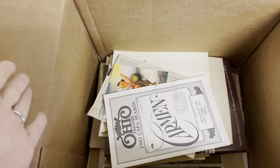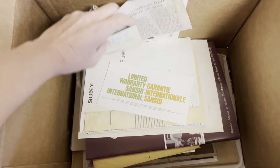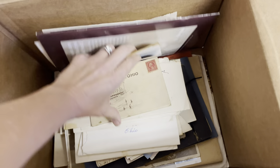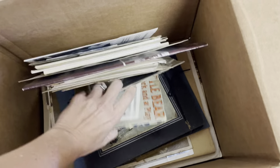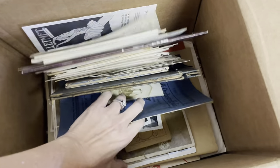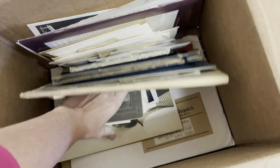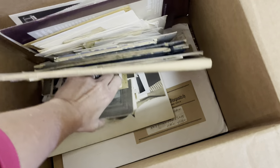I'm bringing ephemera tonight — this is vintage ephemera. I have no idea what any of this is. It looks like a bunch of really cool photographs, vintage, who knows what, old. It looks like some military stuff. I'm just going to pull it out of here. It looks like we've got some vintage photos and maybe old cabinet cards.